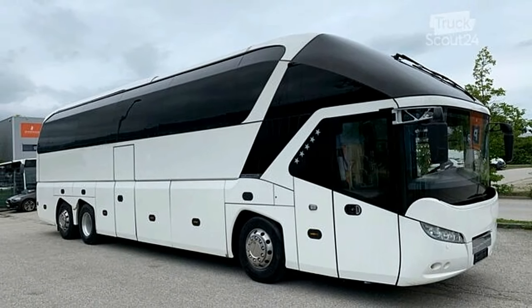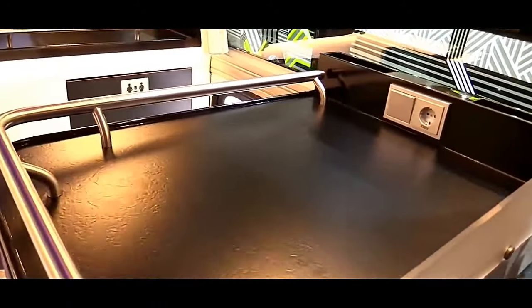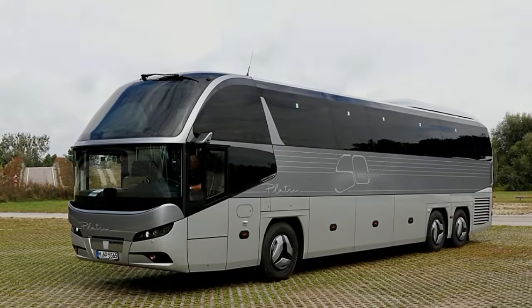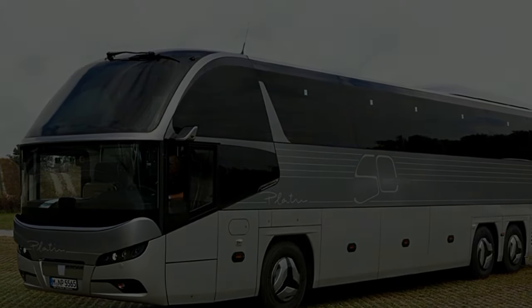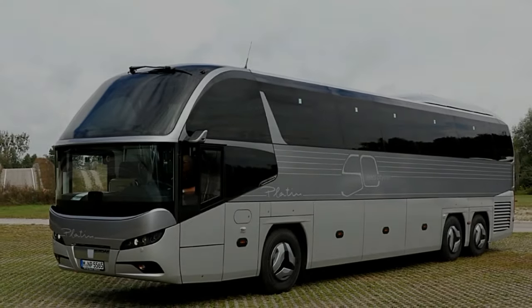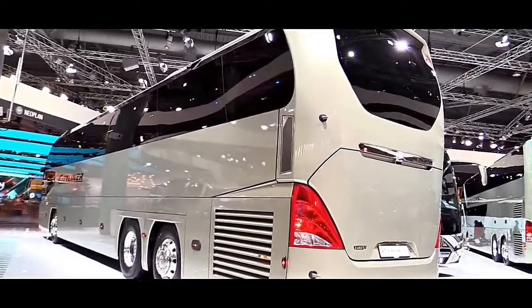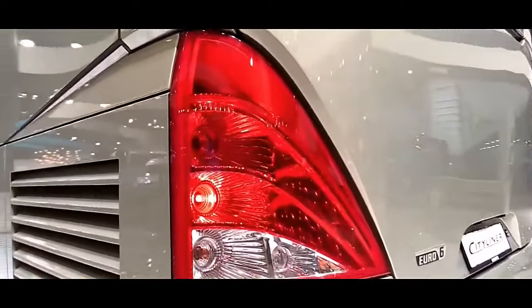Inside, the Neoplan Cityliner L offers a luxurious environment with high-quality materials and meticulous craftsmanship. The seating arrangement maximizes passenger comfort, featuring ergonomically designed seats with ample legroom, adjustable backrests, and optional amenities such as footrests and personal entertainment systems. Large panoramic windows provide unobstructed views, while advanced climate control systems ensure a comfortable environment regardless of external weather conditions.